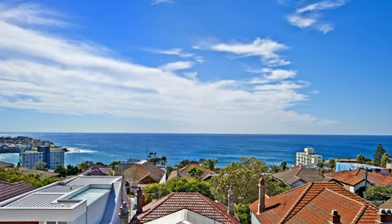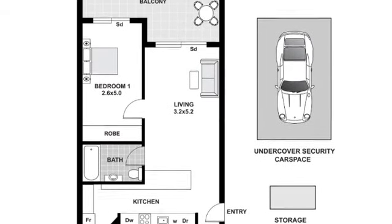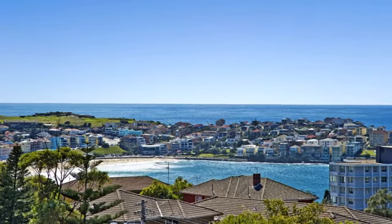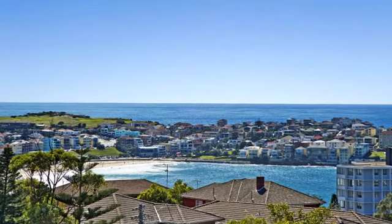Imagine waking up every morning to this amazing view. Incredibly peaceful and private, the east-facing apartment opens to a full-length terrace with breathtaking views, stretching to Bondi's golden sands during the day and over the twinkling lights of the Ben Buckler Peninsula by night.